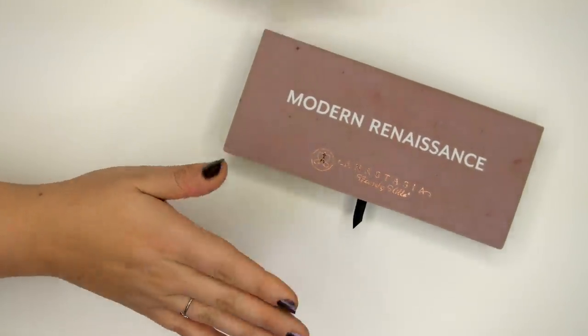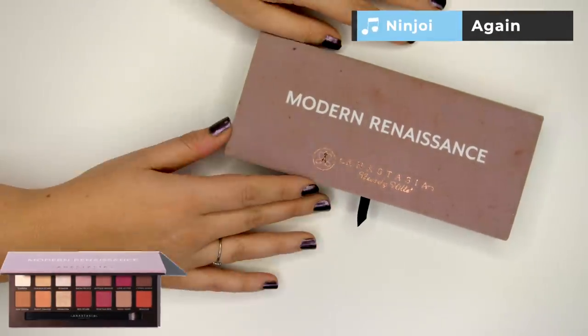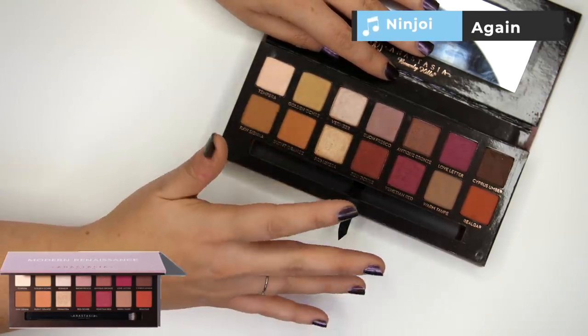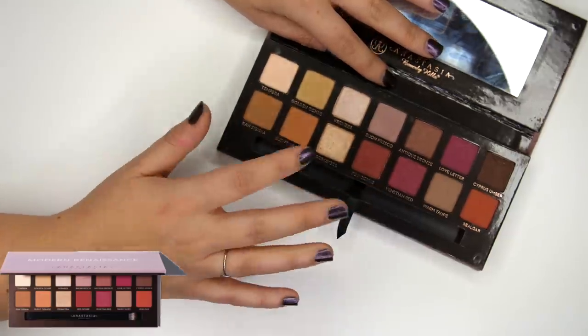Let's start off with Modern Renaissance, the big sister of the collection. What I'm going to do is swatch these from light to dark so you can see the color story a little better.